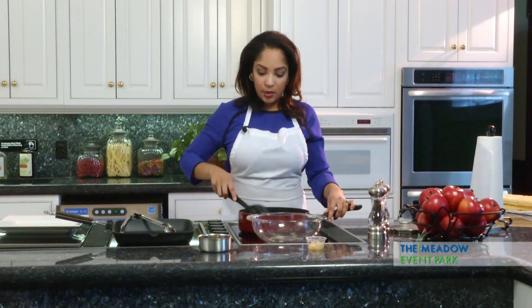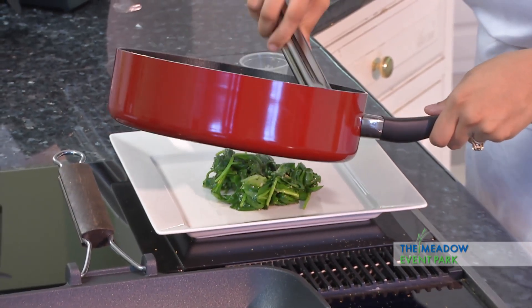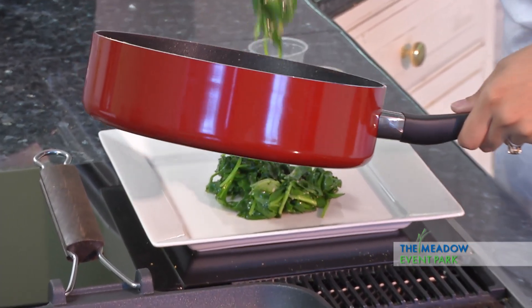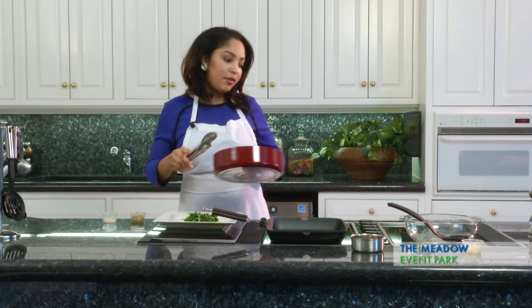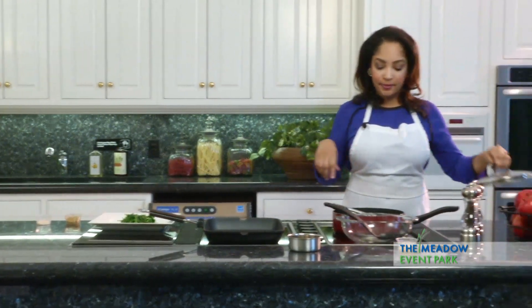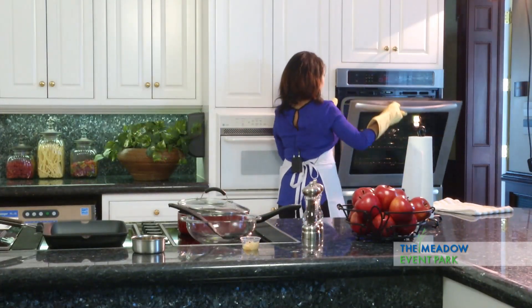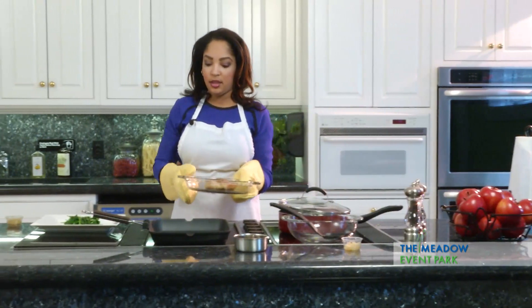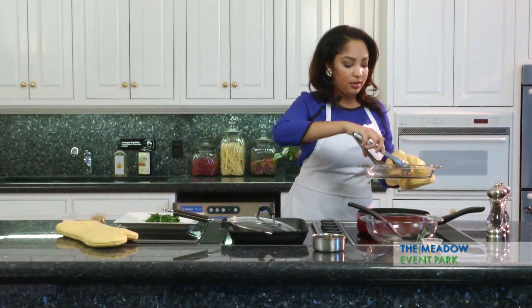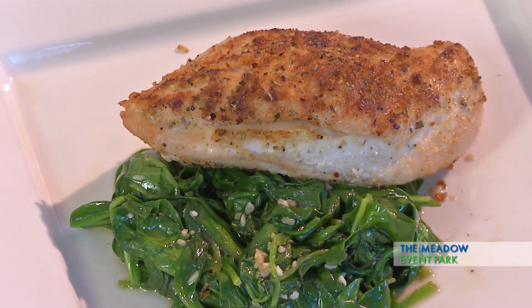This spinach is about done, so we're going to go ahead and move it onto our plate. You'll have a little residual sauce inside your skillet — add it to the spinach and the plate because it gives great flavor to your chicken as well. The chicken is done — a nice herb crusted chicken breast placed right on top of the spinach. This is garlic-encrusted grilled chicken over a bed of hot spinach. For Heart of the Home, I'm Caressa Jackson. Come and get it!